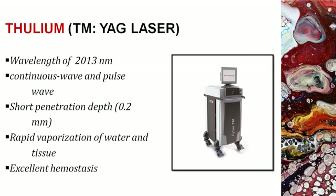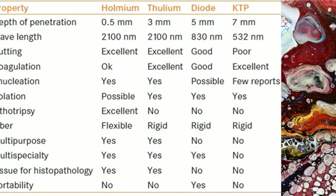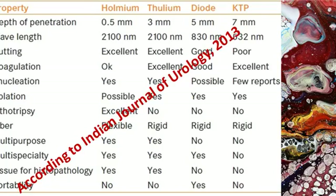This continuous and pulse wave laser with a penetration depth of 0.2 millimeters has a wavelength similar to water, leading to rapid absorption by tissue water, instant vaporization, and excellent hemostasis. Except for portability and lithotripsy, thulium has all the advantages, as mentioned in a review article by our senior colleague in the Indian Journal of Urology in 2013.